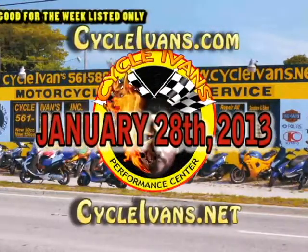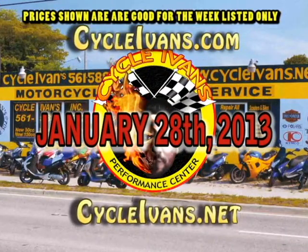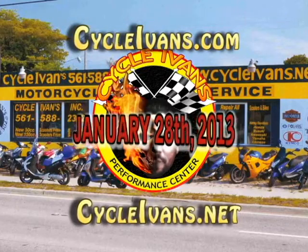Welcome back to CycleIvans.com. Moving into February, here are some excellent deals.